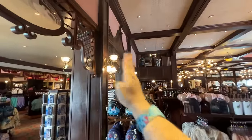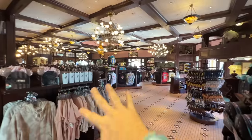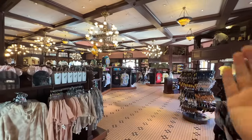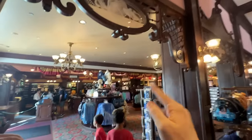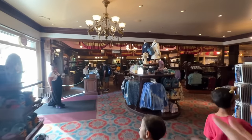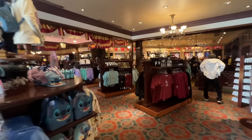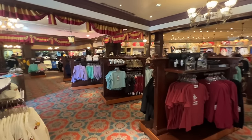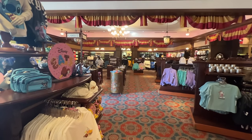Over here on one side of the store tends to be limited-time and dated merchandise, or anything seasonal going on. When you cross the divide to the other side, that's general merchandise that's usually here year-round — classic styles you'll find all year around.